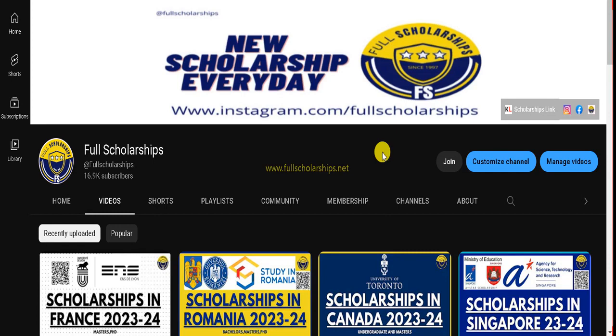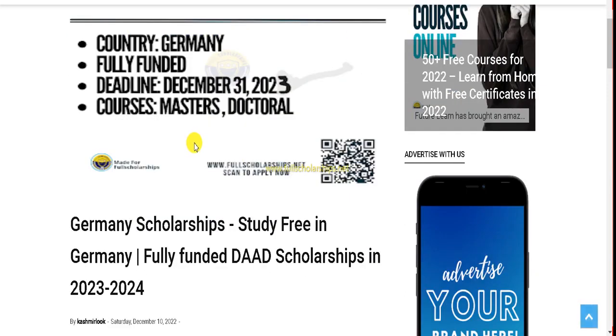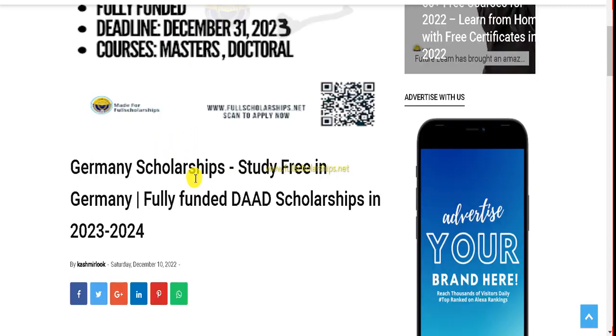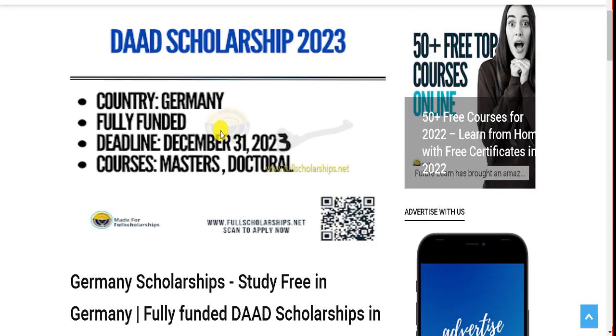Welcome back to Full Scholarships live video series. We will discuss the DAAD scholarship in Germany. This is for masters and doctoral students — those who wish to pursue masters and doctoral studies in Germany can apply for this DAAD scholarship. It's available in almost every country and they have offices as well.